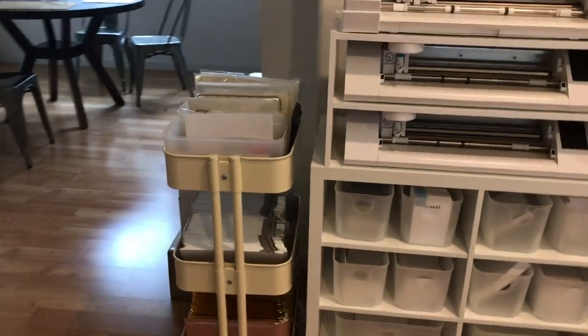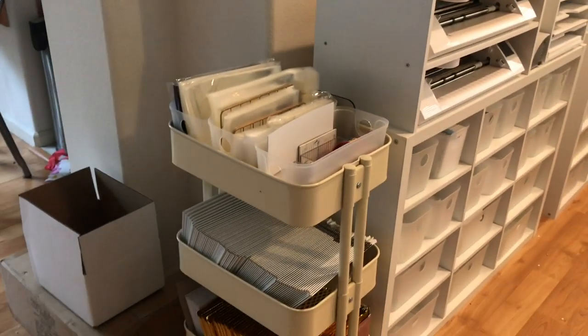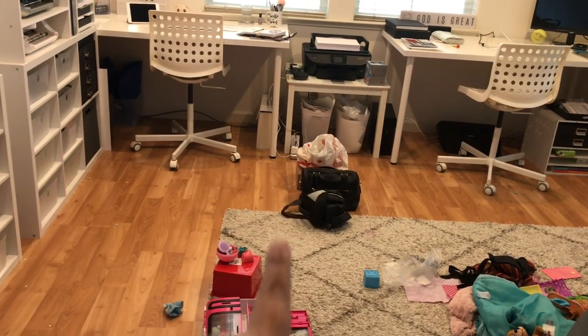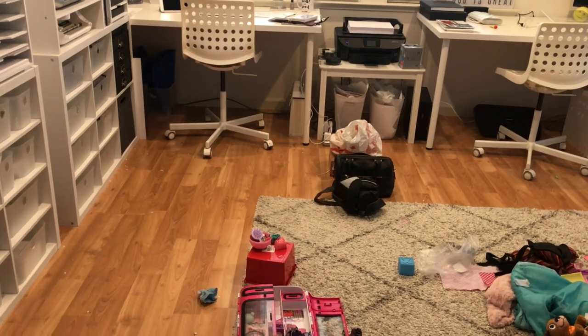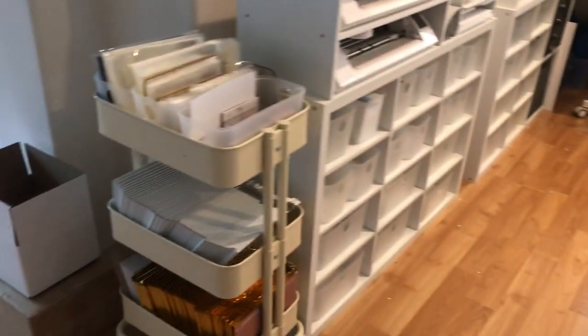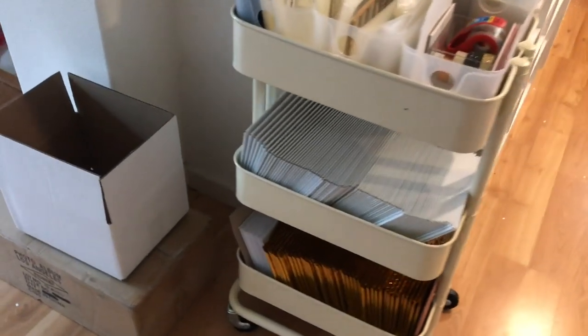I've kind of been growing and extending. I actually need some more space, so we might get like a work table to go here in the middle, and then boot my daughter out. I've been kind of going around here, going around the corner, because I need more space.